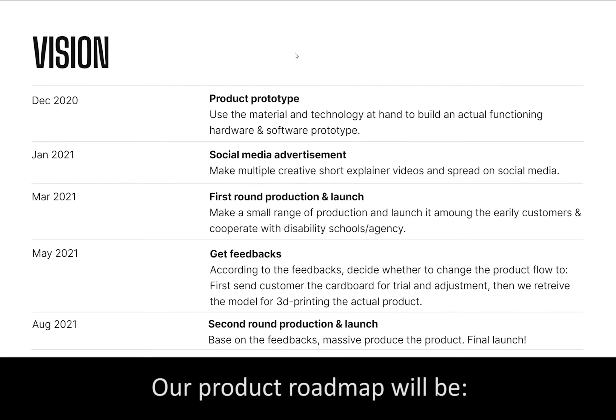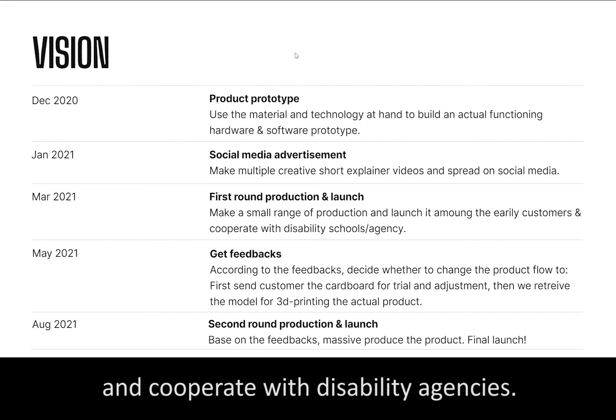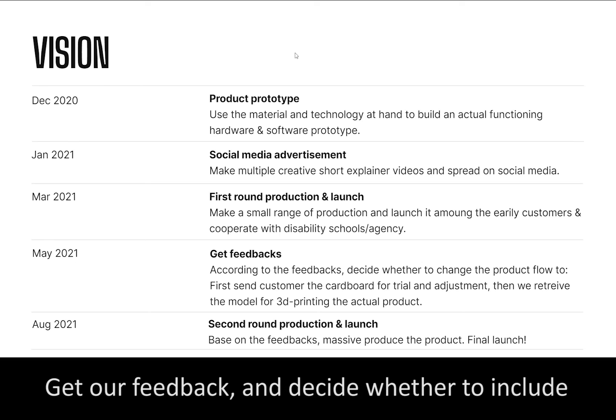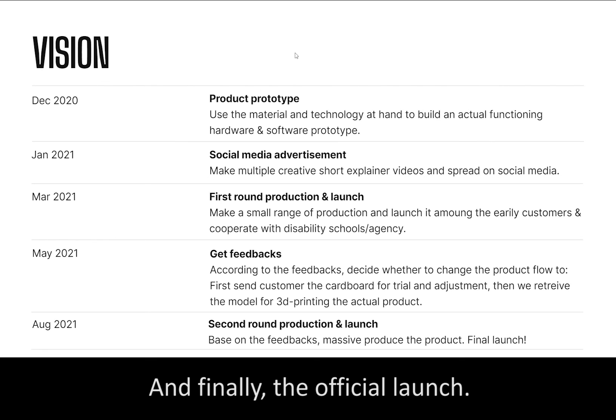Our product roadmap will be: creating prototypes, making video advertisements, making the first run release and cooperating with disability agencies, getting our feedback and deciding whether to include cover configuration and 3D printing in our product, and finally, the official launch.